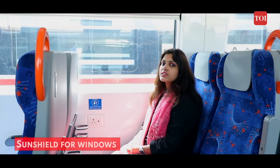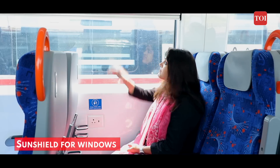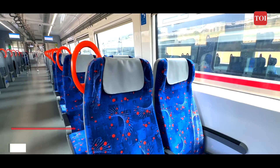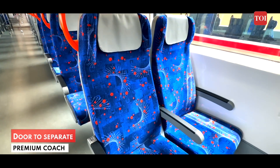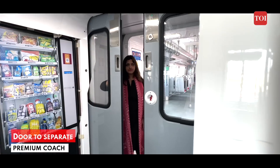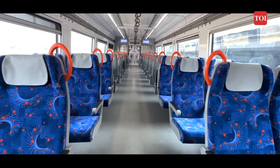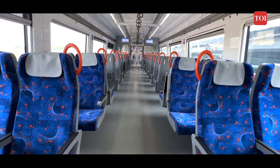In case you are being bothered by excessive sunlight, the premium coach windows have a sun shield for your protection and comfort. The entry to the premium coach will happen through a separate gate on the platform, and even within the train, the coach will be sealed from other coaches with the help of a door. The premium coach will have a train attendant for assistance to passengers.